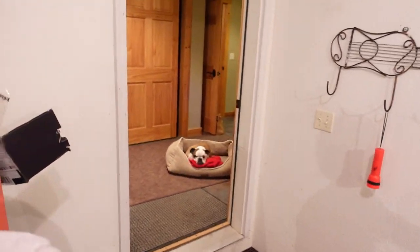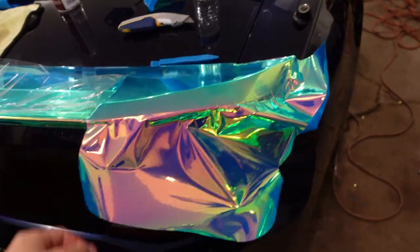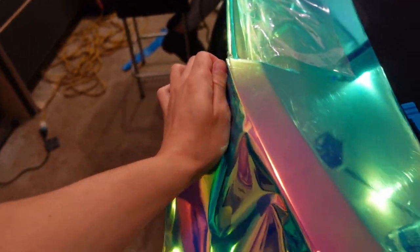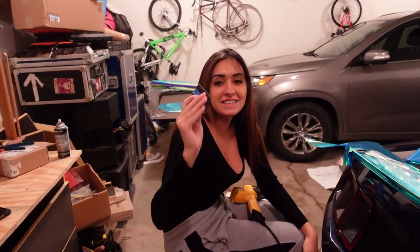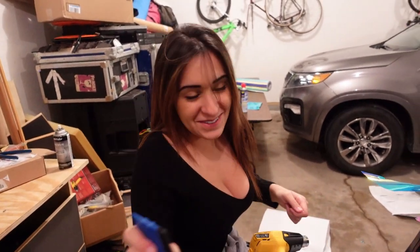Now we're gonna work on the spoiler - the smaller parts that aren't fun. We're gonna have to wrap the front bumper in like three different sections. This wrap is just so hard to bend and fold - there are so many crinkles.